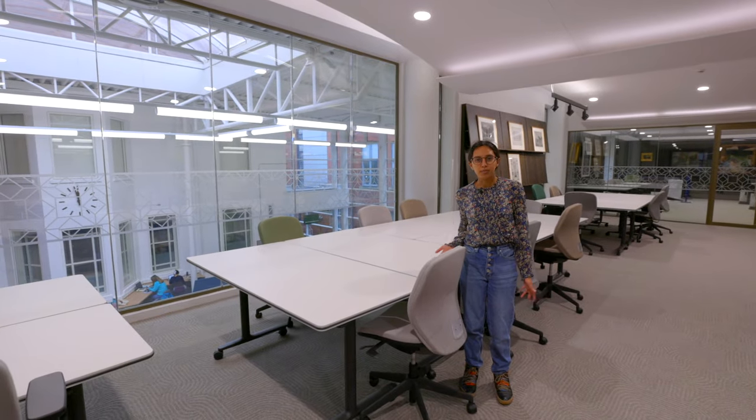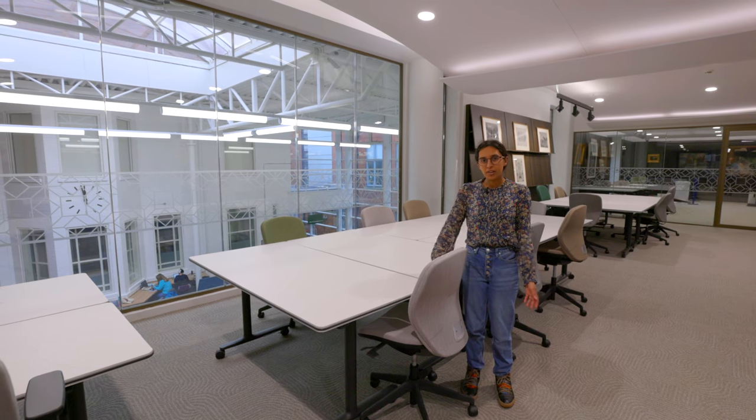This is where you come to look at items in Special Collections. You have to request them ahead of time and when you get here they're waiting for you.